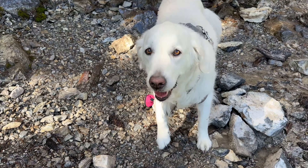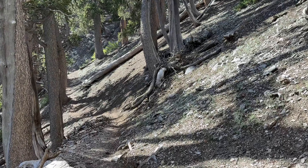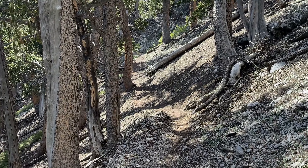The trail is a little rocky, so you may want to consider bringing along booties for your pup, and it's a pretty strenuous workout, so bring plenty of water.